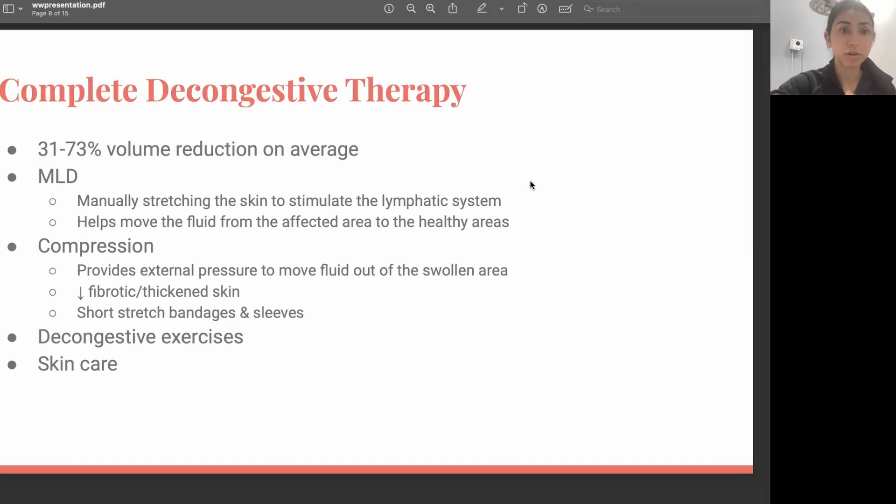The gold standard treatment for lymphedema is complete decongestive therapy, which is highly effective and can provide up to 70% volume reduction when done correctly and when all four components are utilized. There are two phases. Phase one, also called the intensive phase, is when we see patients in clinic three to five times a week. The goal of this phase is to achieve maximum volume reduction using manual lymph drainage, compression therapy, decongestive exercises, and skincare. Once the patient plateaus and we can't reduce the volume further, we discharge the patient and move into phase two, the maintenance phase.